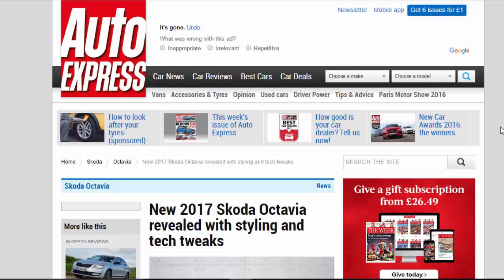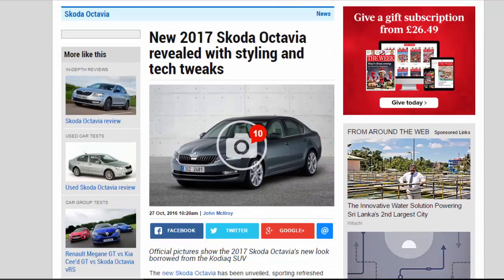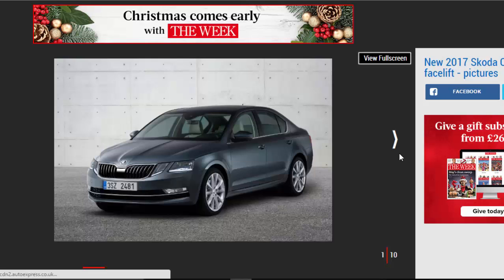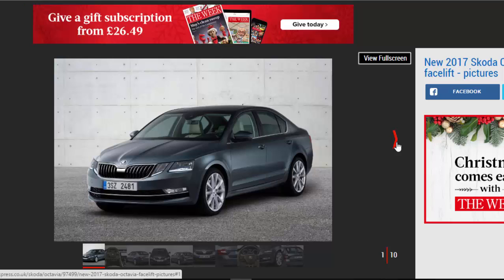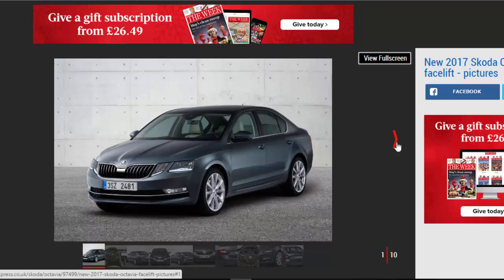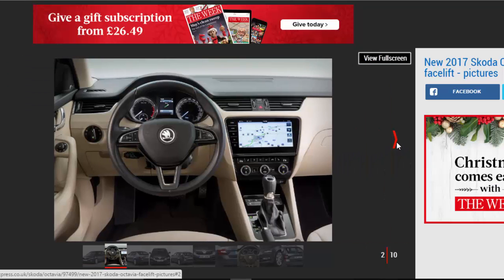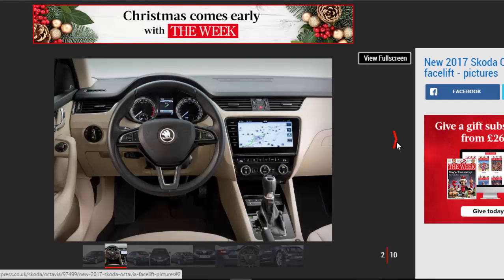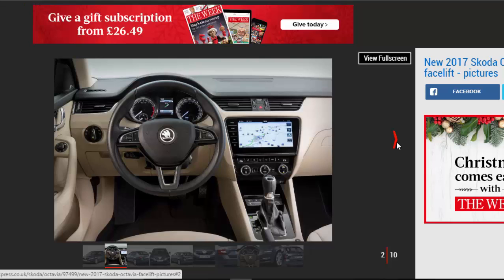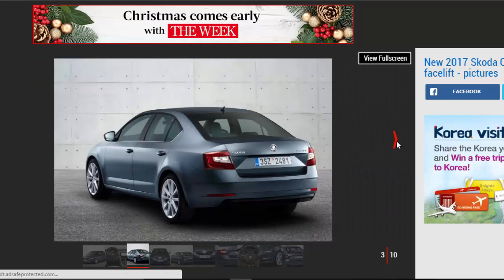New 2017 Skoda Octavia revealed with styling and tech tweaks. Official pictures show the 2017 Skoda Octavia's new look borrowed from the Kodiak SUV. The new Skoda Octavia has been unveiled, sporting refreshed styling and updates to its interior and infotainment system for 2017. The new Octavia is due on sale in the UK in February 2017, priced around the £17,000 mark.